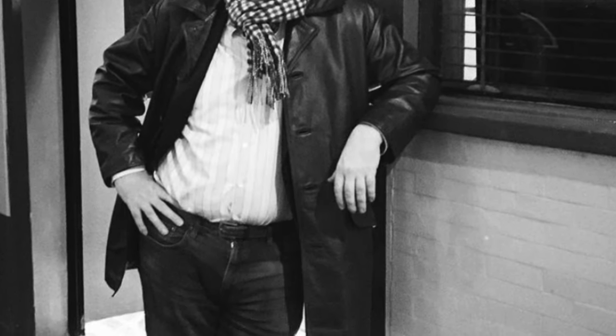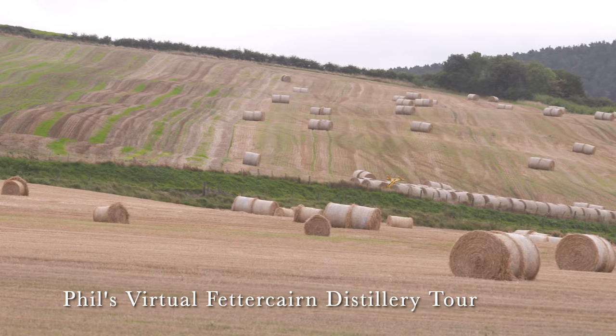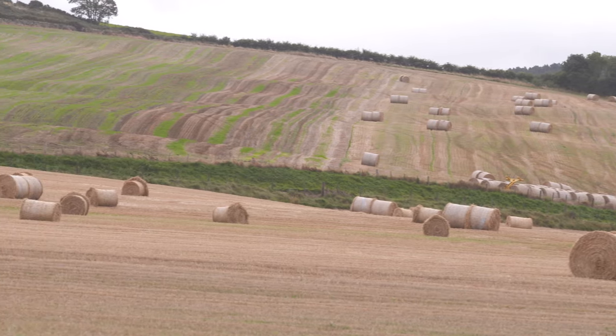Hi, this is Phil Huckel, the brand executive from Costrate. Today I'm going to take you on a little tour of one of my favourite distilleries, which is Fettercairn.